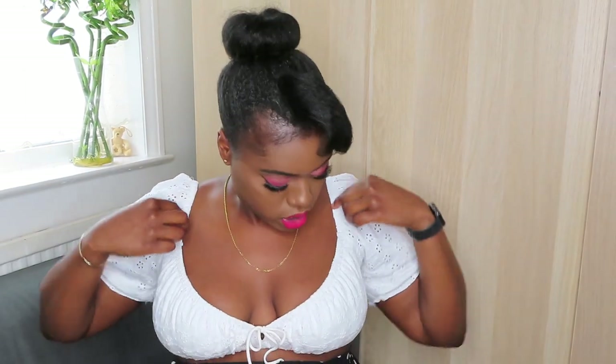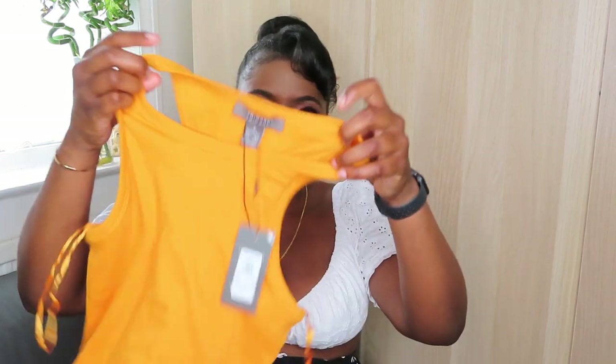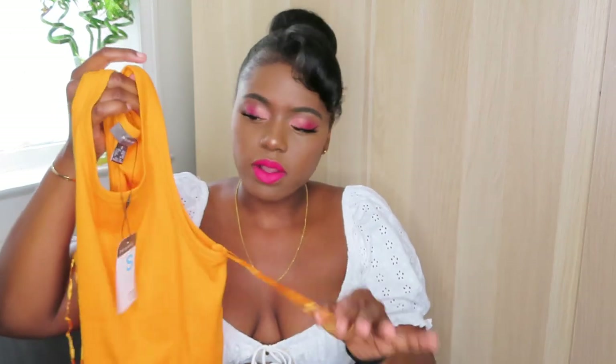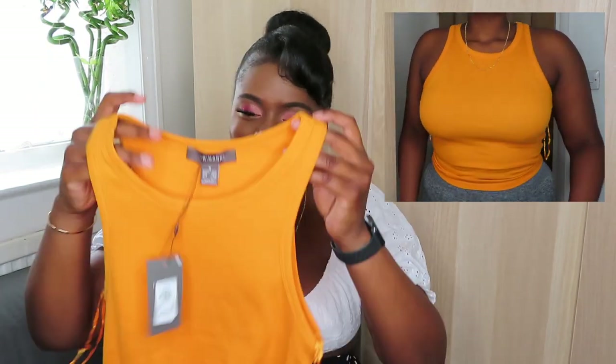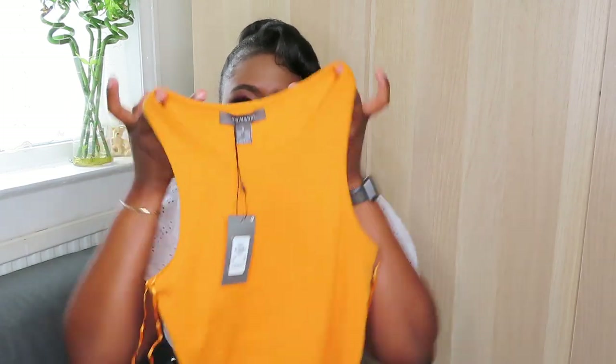The next item of clothing I got from Primark is this little vest top in orange — I just love wearing orange. It was three pounds, and I just thought I could wear this casually with whatever really. It fits really nicely and there were loads of different colours, but I just got the orange. Maybe I'll go back and get some more colours as well.